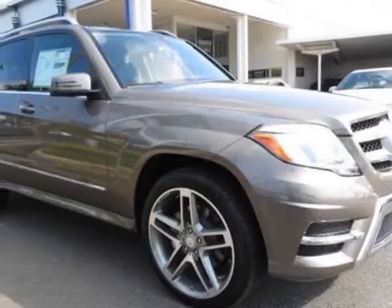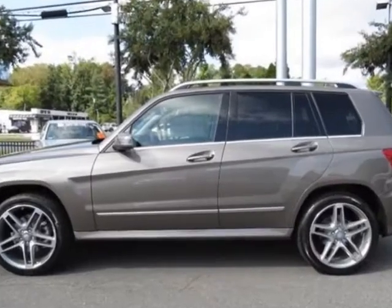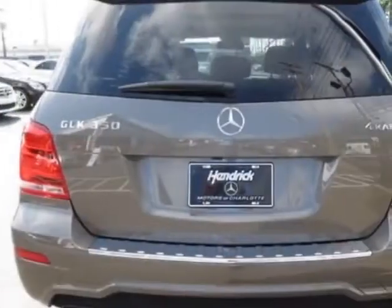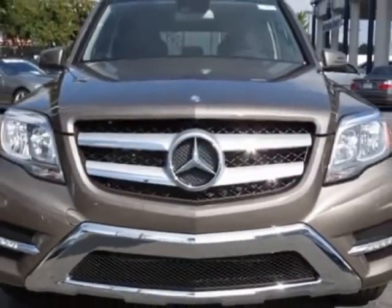Come take a look at this new 2013 Mercedes-Benz GLK class. For your protection, this vehicle has a full factory warranty. This vehicle gets an estimated 19 miles per gallon in the city, and an estimated 24 on the highway.